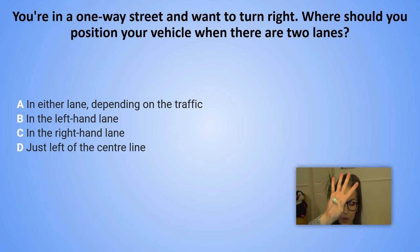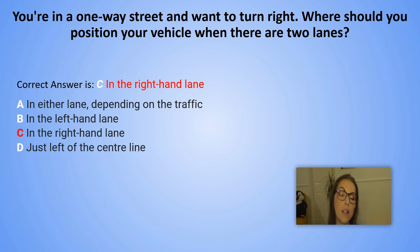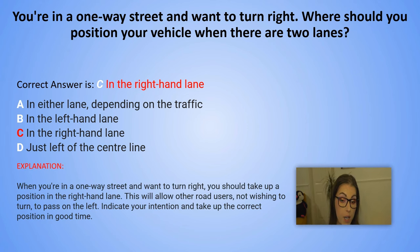The correct answer is C. In the right-hand lane. Explanation: When you are in a one-way street and you want to turn right, you should take up a position in the right-hand lane. This will allow other road users not wishing to turn to pass on the left. Indicate your intention and take up the correct position in good time.